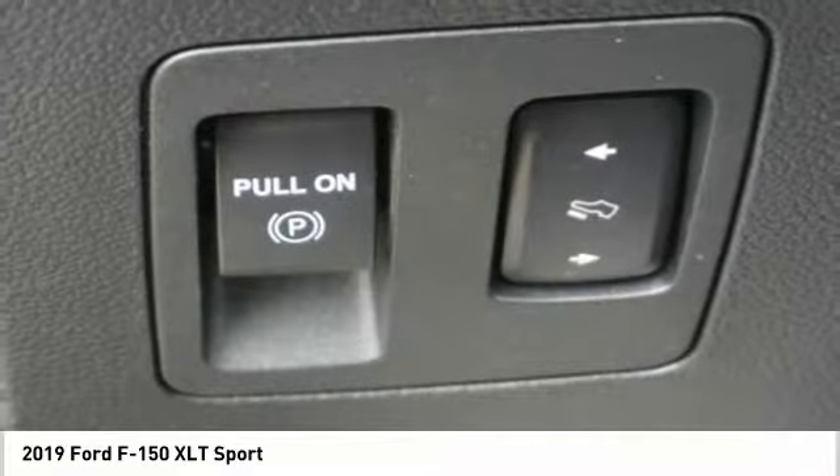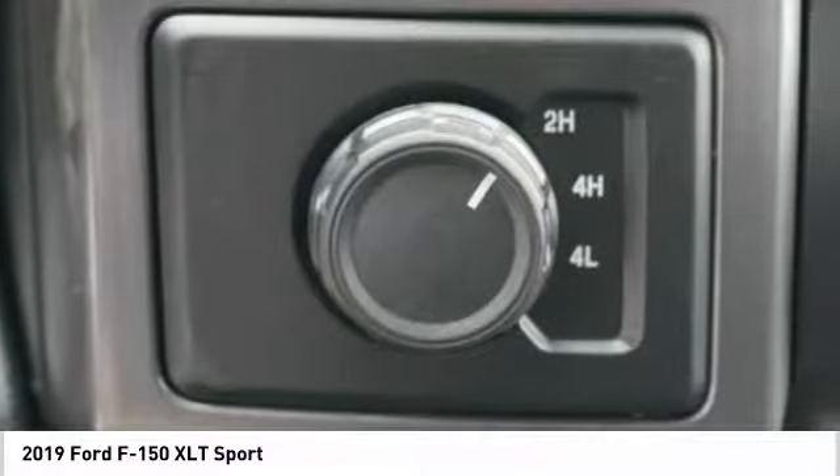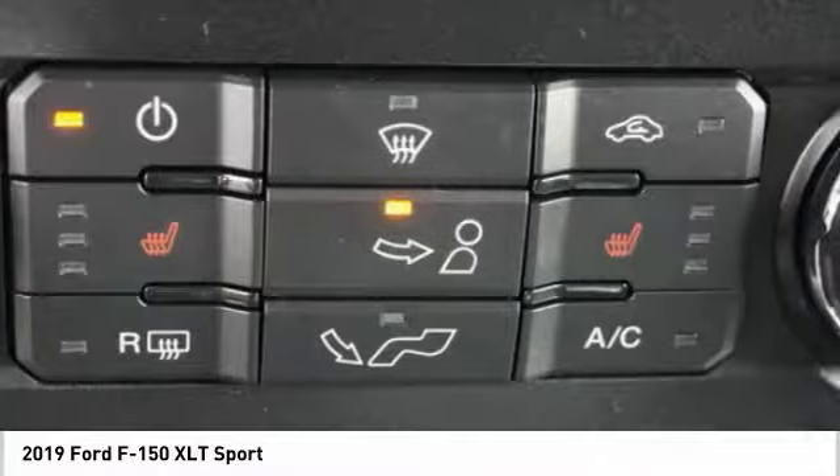Four wheel disc brakes. If you like it online, you'll love it in your driveway. Take it for a spin today.